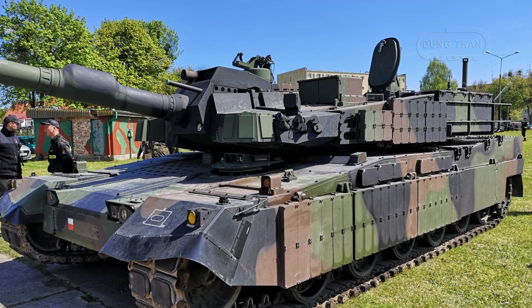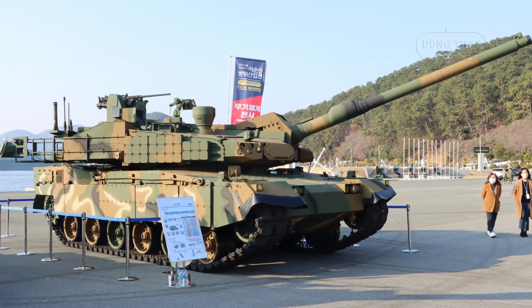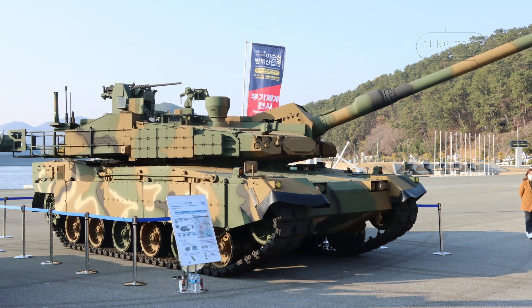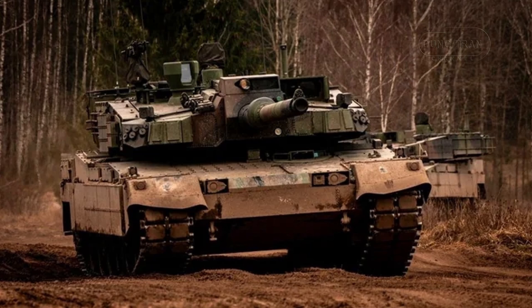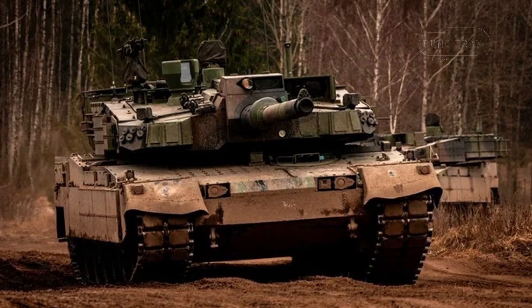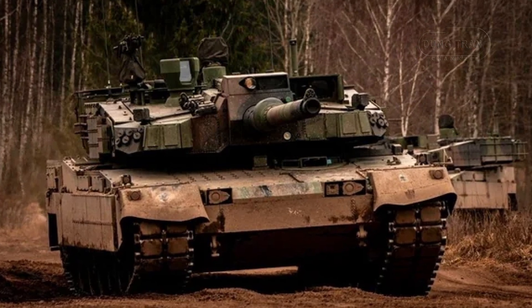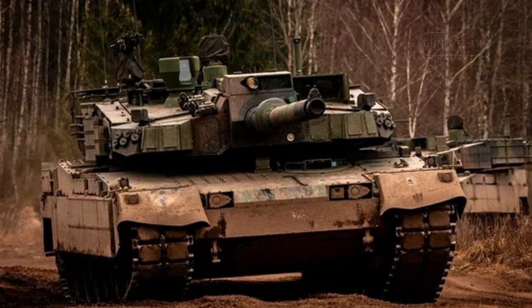With 260 K2 tanks slated for deployment by 2025, over 200 K2 tanks are already operational, and deliveries of advanced variants like the K2GF are set to continue in the coming years. The K2GF is an optimized version of the K2 Black Panther, specifically designed to perform in South Korea's challenging and mountainous terrain, with cutting-edge features ensuring it can operate effectively in various battlefield conditions.